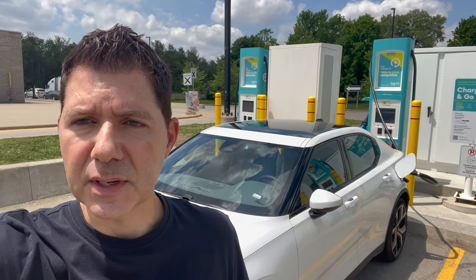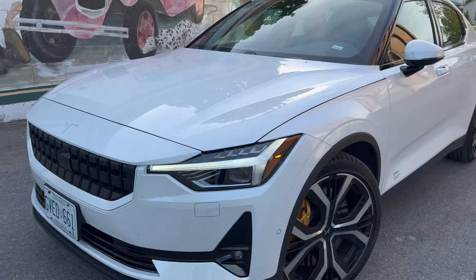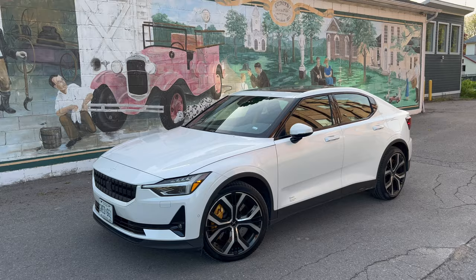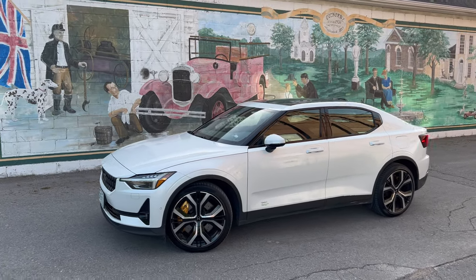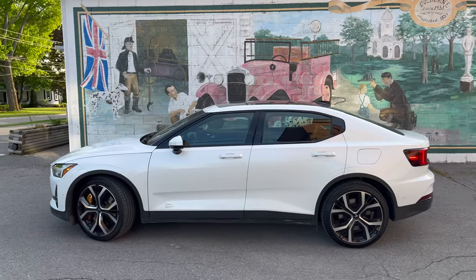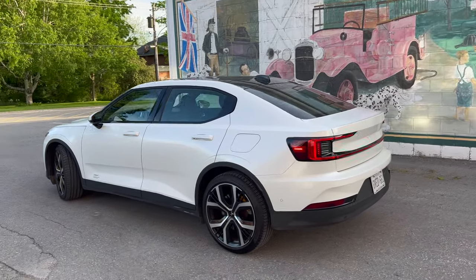We'll start things off here. I'm just doing a quick charge on the 401 highway, and I'll give you guys a quick tour of that. National, Enterprise, and Alamo have the Polestar 2 available for rent at Toronto Pearson International Airport. To book it online, you want to look for the full-size Elite Electric category. Alternatively, if you book any other class, you can always ask about upgrading into one if there is one available when you show up.